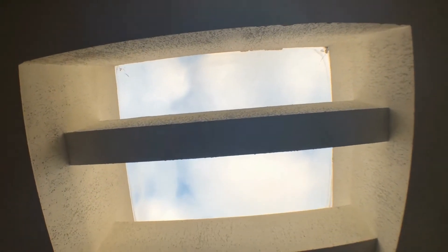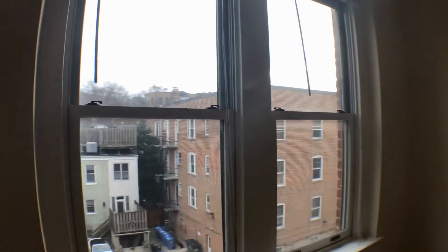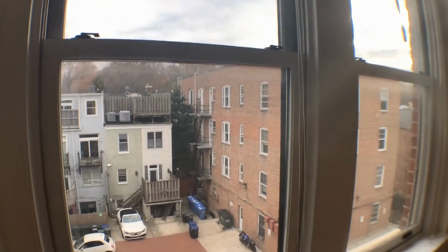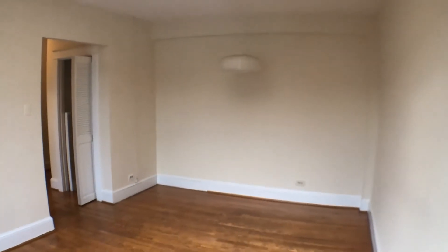As you walk in, high ceilings — as you can tell there is a skylight, which is very cool for bright sunny days. View from the living room area facing west. Here is the full living room area.